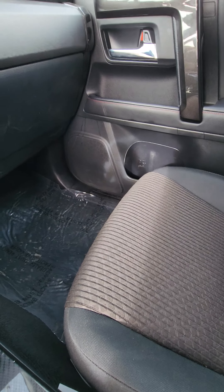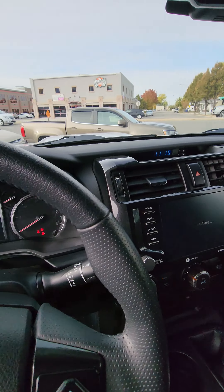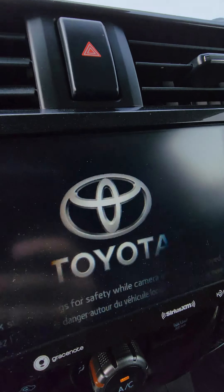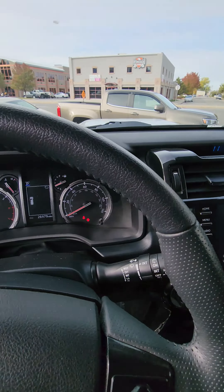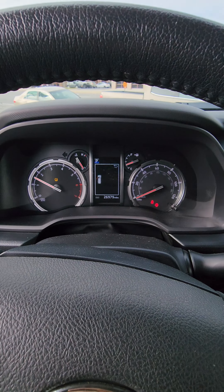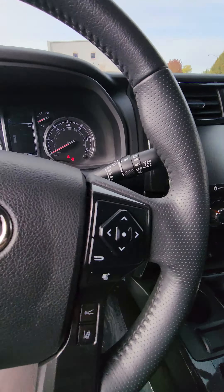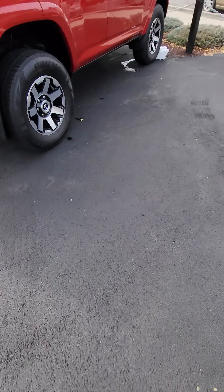Go ahead and start it up. Just so you know, it'll look like it's flashing but it's just my camera — when I get close it'll stop, and further away it does it again. So we'll start it up. Let's go ahead and pop the hood and go over that for you real quick as well.